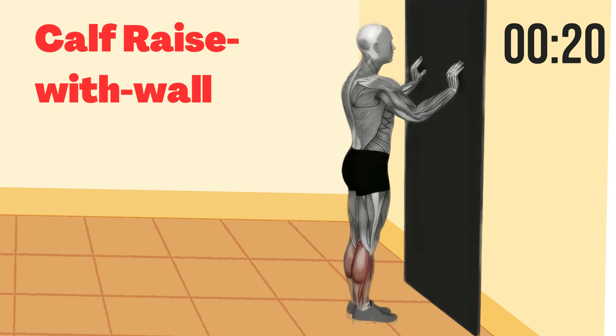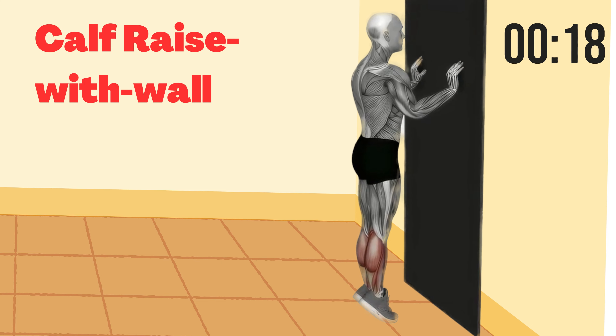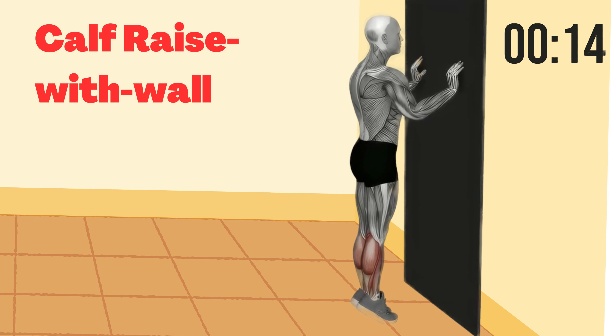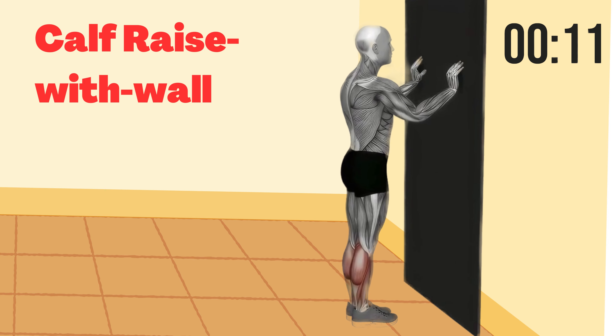Calf raise with wall. Our first move is the calf raise with wall. It's all about building calf strength. We're going to do this for 30 seconds. Ready? Let's go.